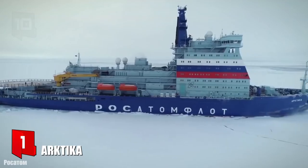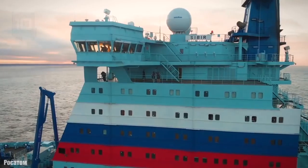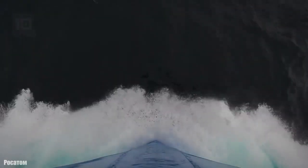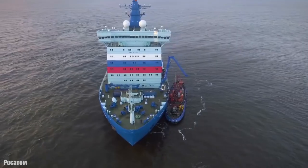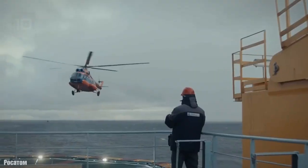Number 1: Arktika. It sails under the Russian flag and was manufactured in 2020 in Russia. It is a new-generation nuclear-powered icebreaker that can break through ice 3 meters thick. It has a range of 7 years and is operated by a total of 53 crew members. It is designed to escort large ships sailing on the northern sea route.